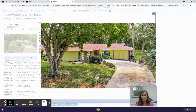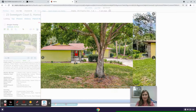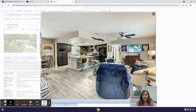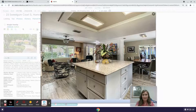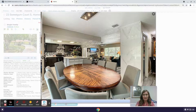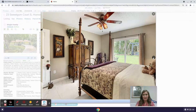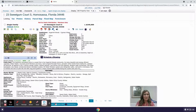It's a nice cheerful yellow home with a big oak tree in the front and a nice kitchen.